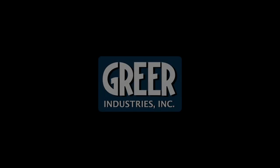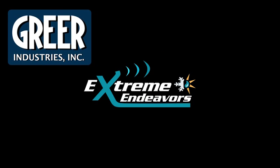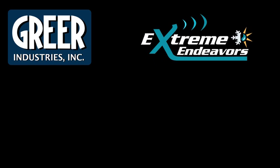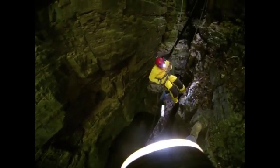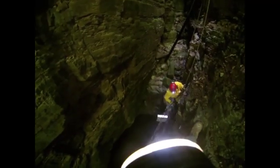Greer Industries is taking environmental protection to the extreme and raising the bar in supporting our natural resources. To help ensure the protection of Hellhole and Schoolhouse Cave, Greer relies on the expertise of Extreme Endeavors, which designed, installed, and continuously monitors one of the world's most sensitive microclimate monitoring systems.